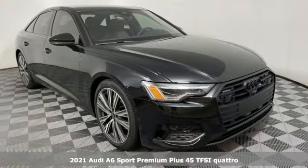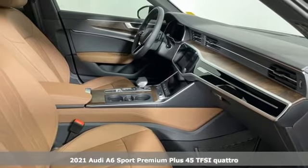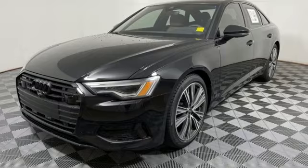Here's a new 2021 Audi A6. It's a lively performer from the inside out, with dramatic power, well-thought-out technology, and a beautifully devised interior.